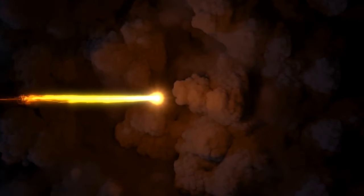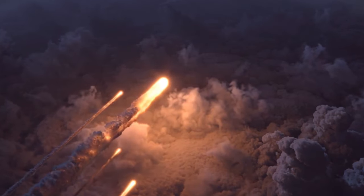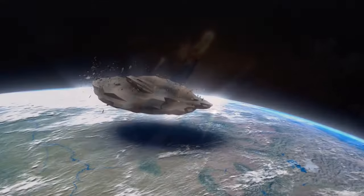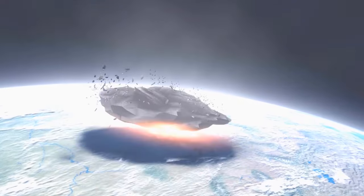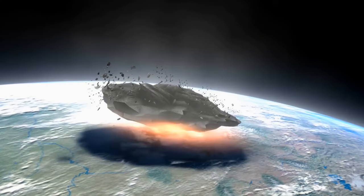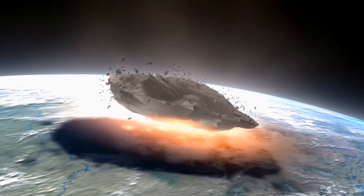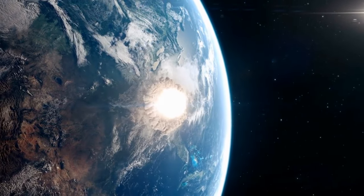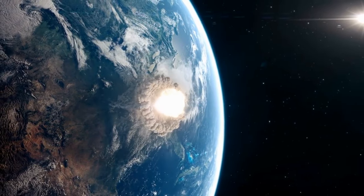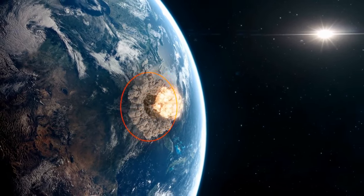At this point, the comet would begin to heat up because of friction with the air. It'd start burning, and countless pieces of debris would break away from the main body and fall to Earth. As soon as Bernardinelli-Bernstein touched the surface, we'd see a flash so bright it'd outshine the sun. In a fraction of a second, a colossal amount of energy would be converted into heat, creating the most powerful explosion in the history of our planet. The blast wave would incinerate everything within a few hundred miles.